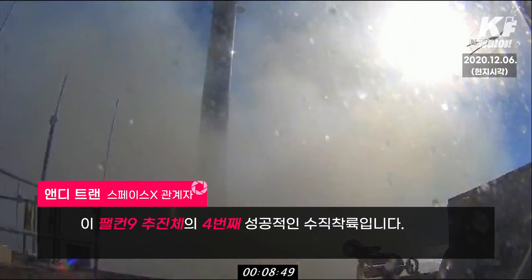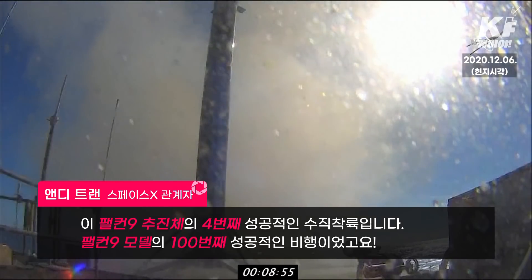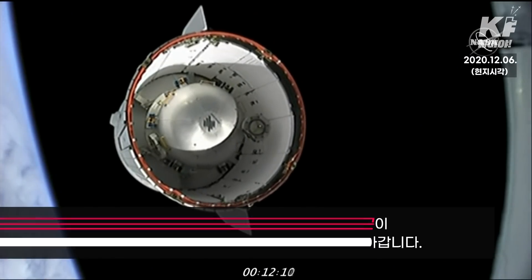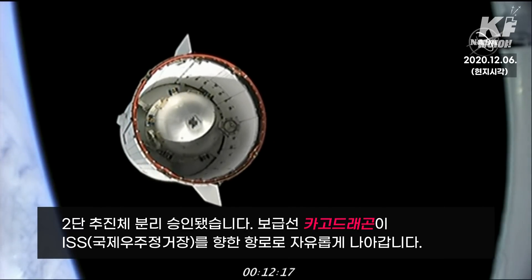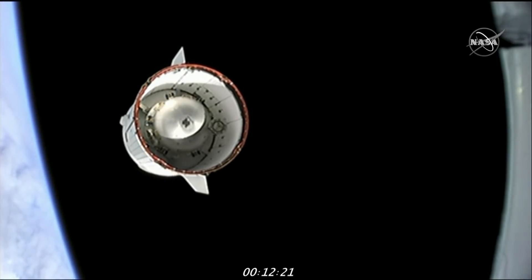There is the fourth successful landing of this Falcon 9. Exciting news as well: this is the hundredth successful flight of Falcon 9, and with second stage separation confirmed, Cargo Dragon is now flying free on its own, continuing its journey to the International Space Station.